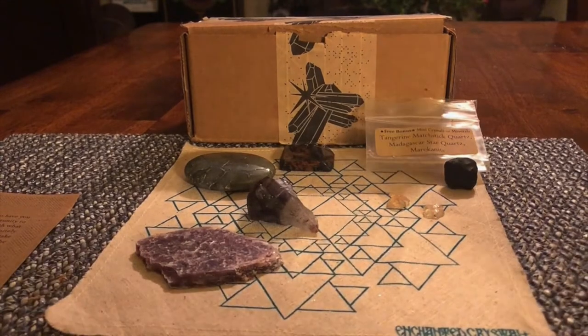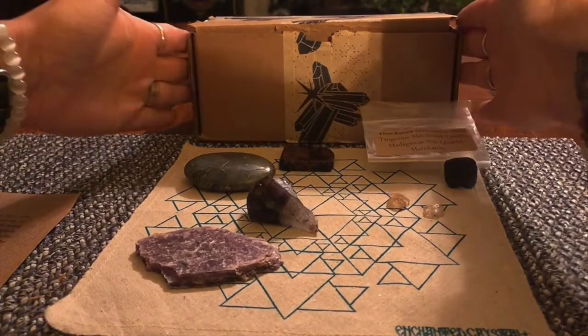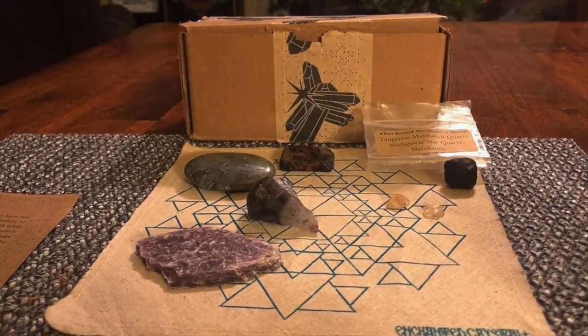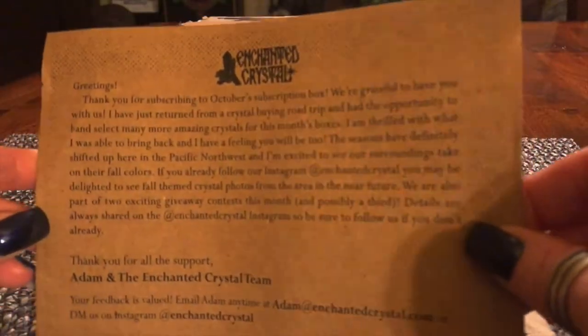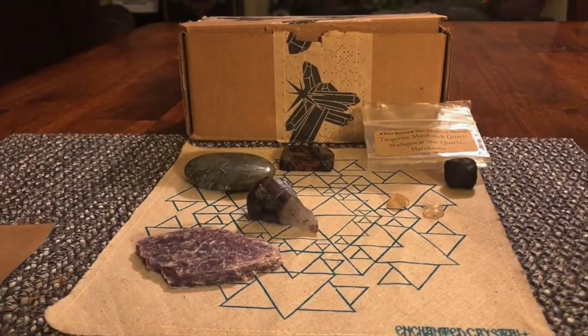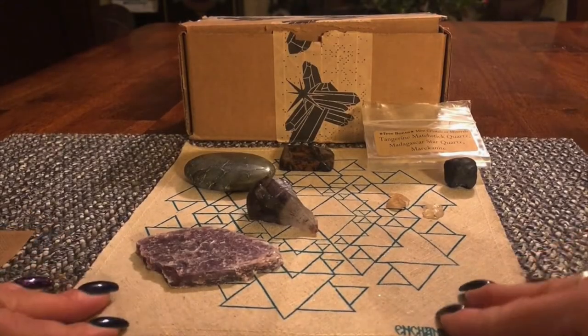Inside the box, you actually get the box itself — it looks like this, it's a small cute box, that's how it comes. Inside the box you get this little card. The card doesn't say much, it's just thanking you, telling you it's the October subscription box, and giving you the website and an email should you want to contact them.